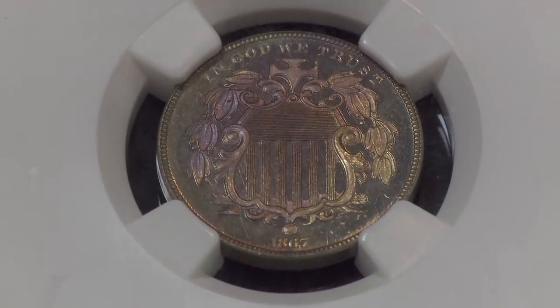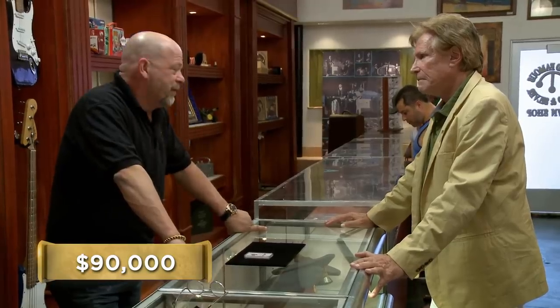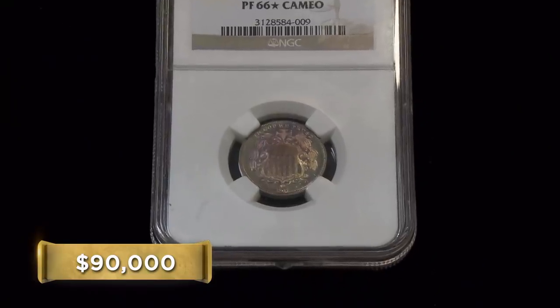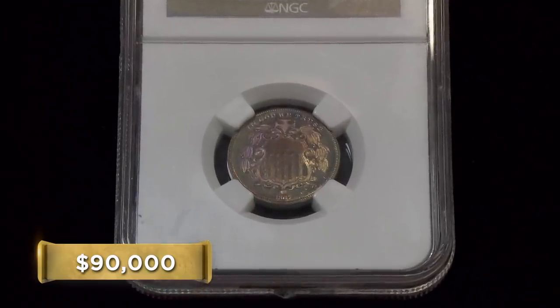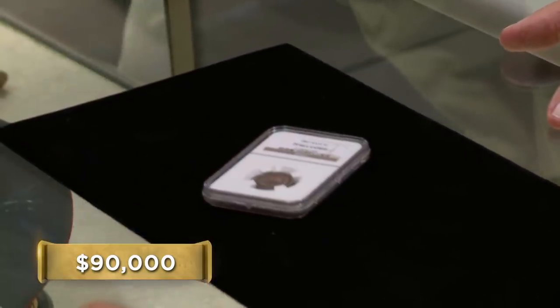So how much were you looking to get out of it? $90,000. Let me... I know it's worth a lot of money. I don't know what they're going for at the moment, so you mind if I have someone take a look at it? Yeah. Let me call a buddy of mine — I'll tell him about it, he'll help us figure out a price. I'll be right back. Thanks.